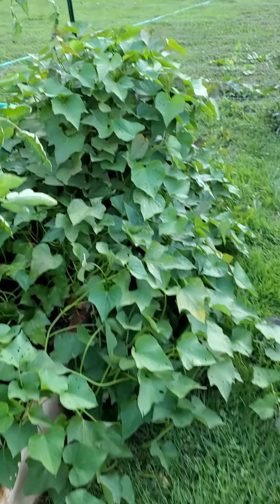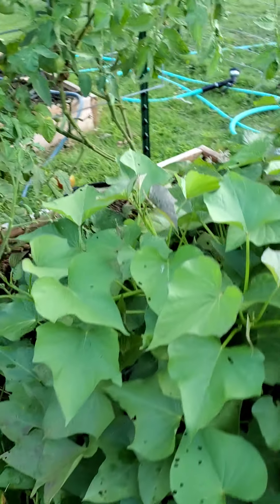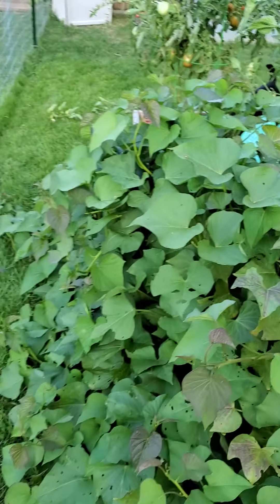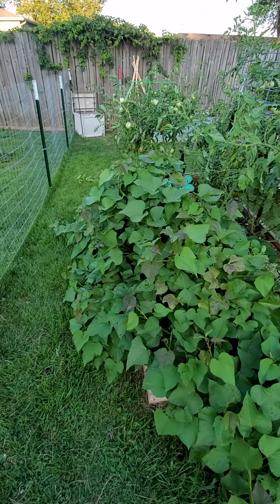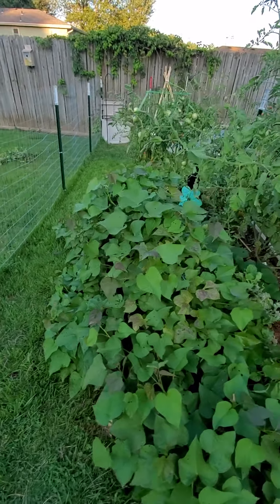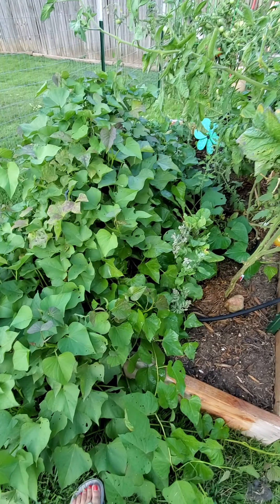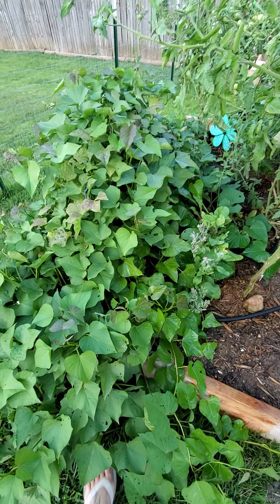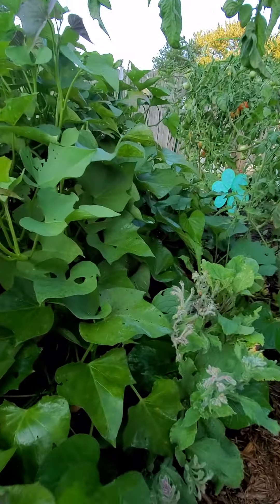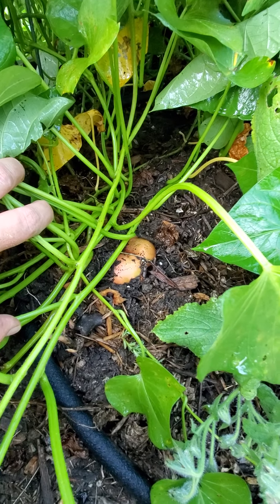These are my sweet potatoes. I hadn't really paid much attention to them until today when I decided I was going to water them. As you can see, they're everywhere — I mean they're just huge, kind of taking over. I moved some of the leaves so I could see where I was watering and make sure I was watering the actual root of the plant. And this is what I found — see that sweet potato poking out of the ground there.